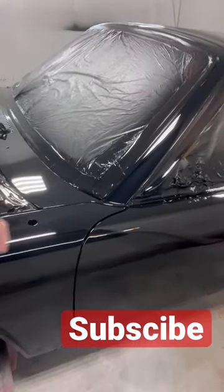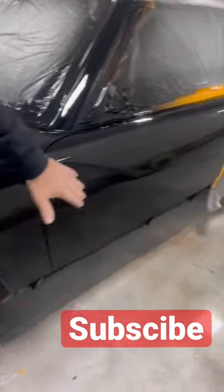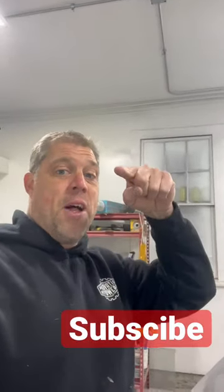It's typical in the 914s — you get it right in this area. So we took care of that and obviously we had to blend it into the door, and I think she looks pretty good guys. Have a great Monday!